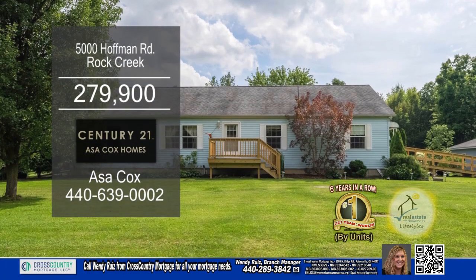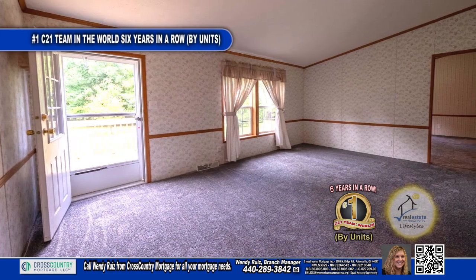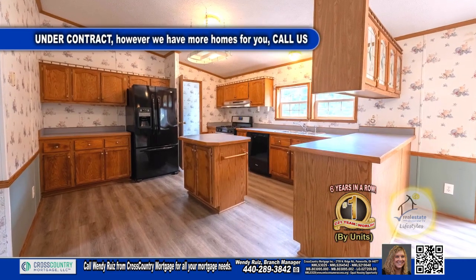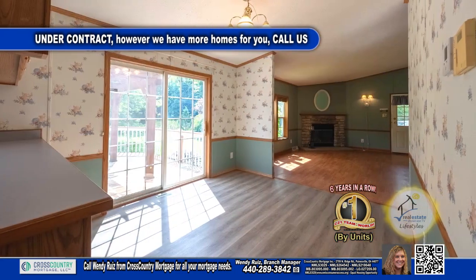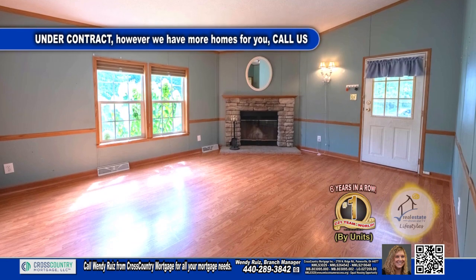This three-bedroom home in Rock Creek is nestled on 8.45 acres of land. The large living room has wall-to-wall carpeting. The well-planned kitchen features a center island. The adjacent dining room opens to the cozy family room, which is accented with a brick fireplace.